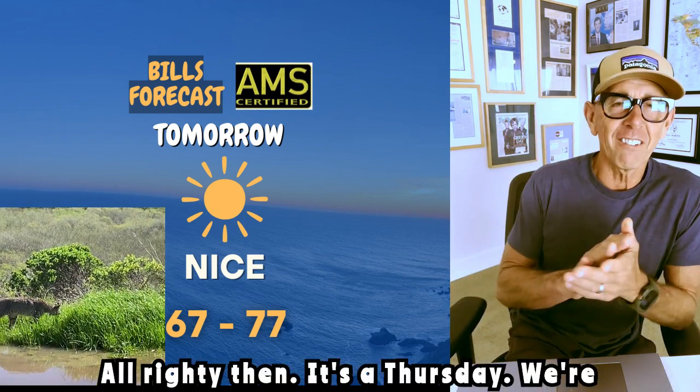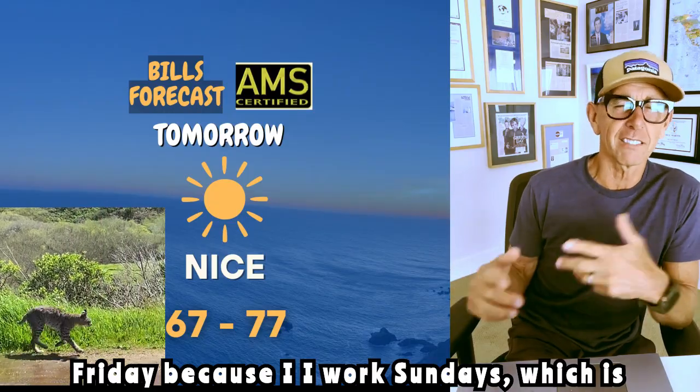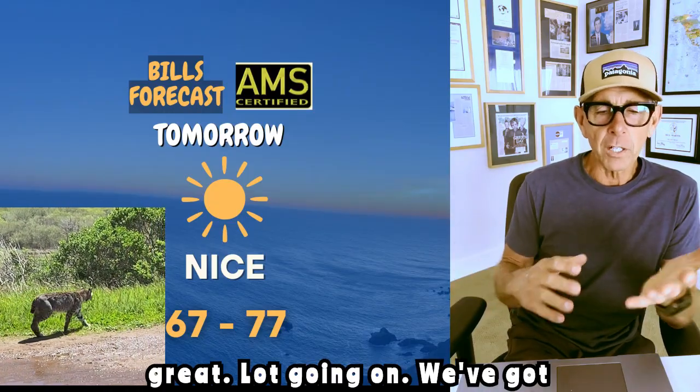It's a Thursday, we're heading towards the weekend. It's my Friday because I work Sundays, which is great. A lot going on.